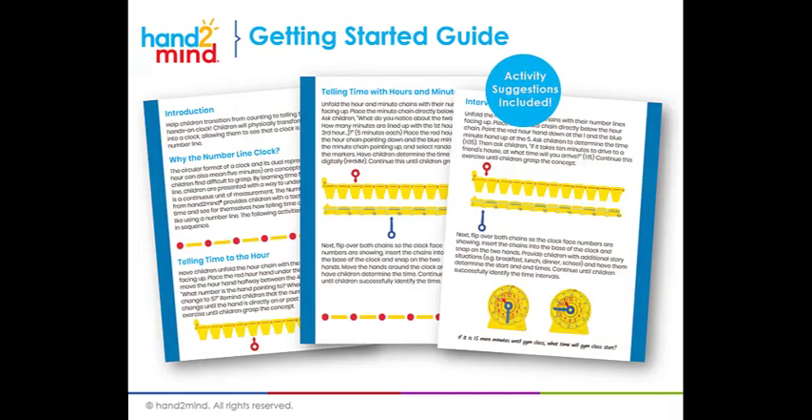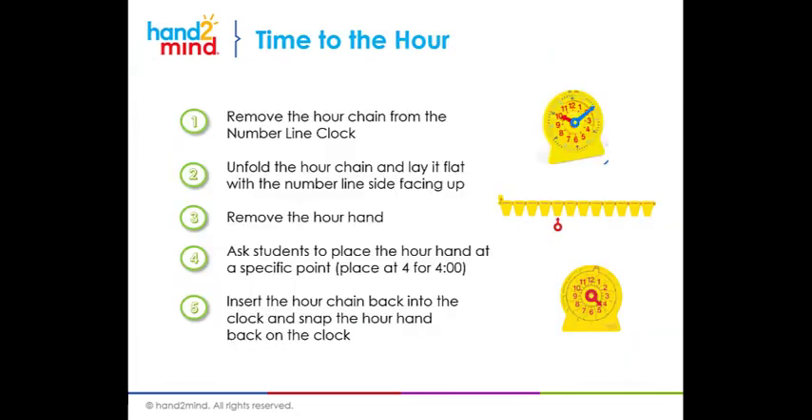With the number line clock, we include a getting started guide. It guides you through step by step. It gives you an intro and a little bit of background on the number line clock and why it's important. Then it takes you through telling time to the hour, telling time to the minute, telling time to the hour and minute, and interval time. It has all of that stepped out for you to get you started. I'm going to walk you through telling time to the hour and to the minute — this is a condensed version of what you would find in the getting started guide.